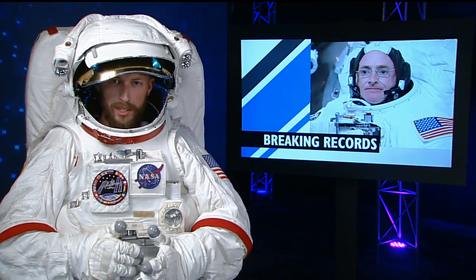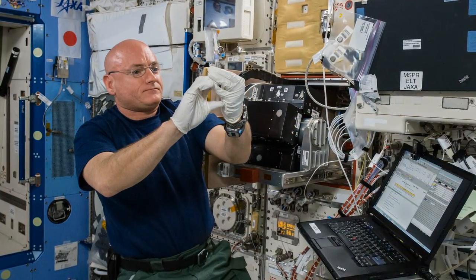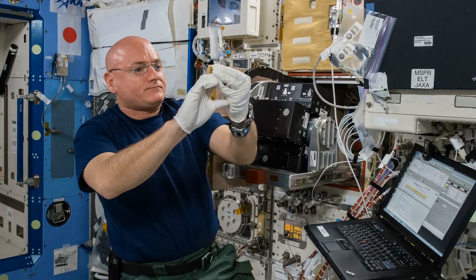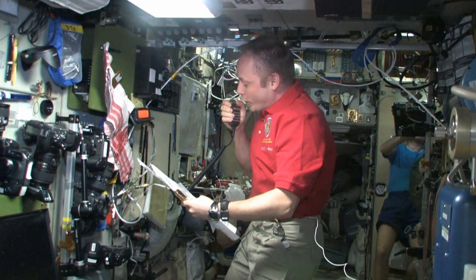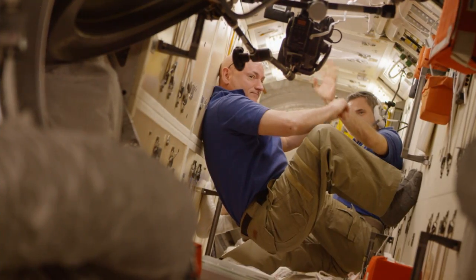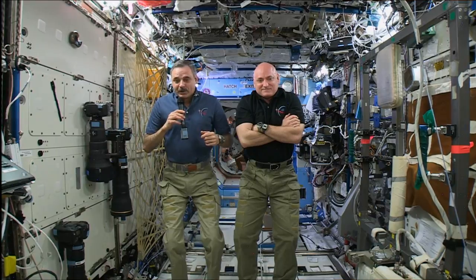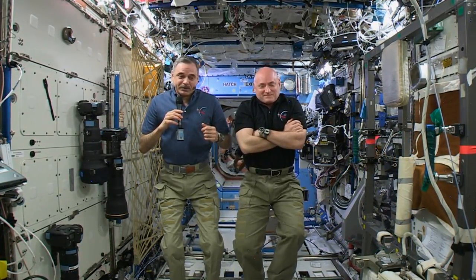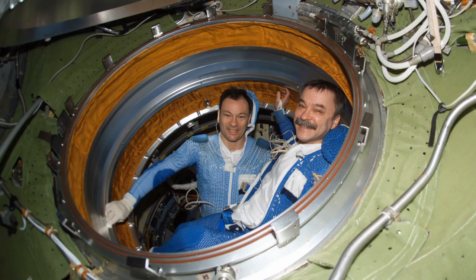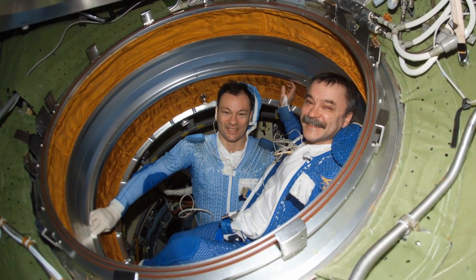And when Scott Kelly isn't outside spacewalking, he's breaking space records. Back on October 16th, Kelly became the new American record holder for most time in space, breaking fellow NASA astronaut Mike Fink's mark of 382 days. And on October 29th, Kelly and his one-year crewmate Mikhail Kornienko broke the record for longest single flight aboard the ISS — 215 days — set by the Expedition 14 crew of Mike Lopez-Alegria and Mikhail Turin.